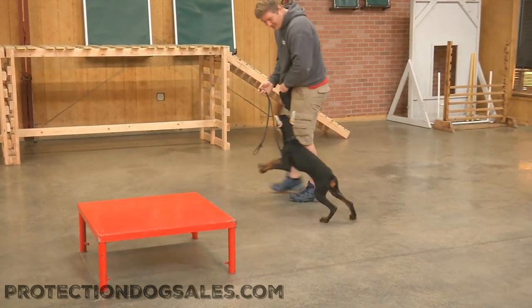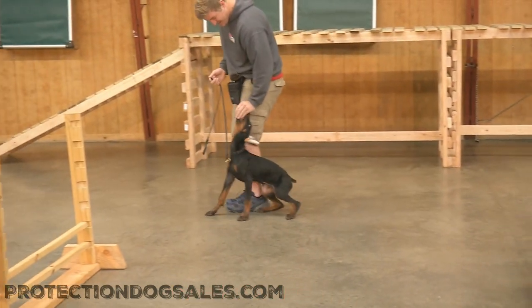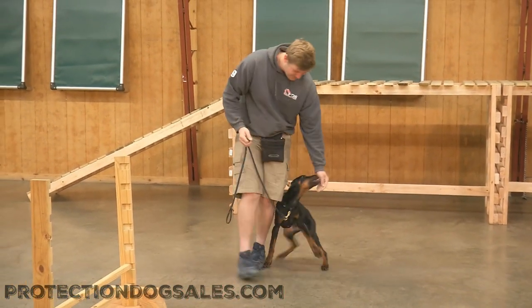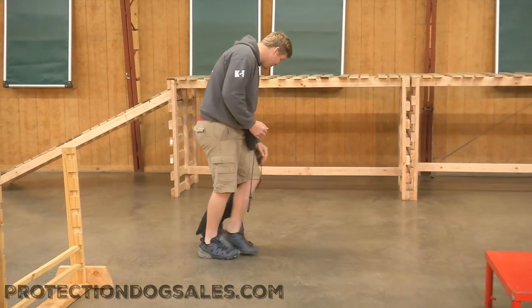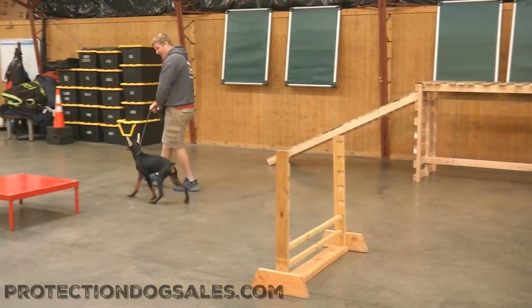This is an 18-week-old Doberman male with beautiful pigment — so dark mahogany. A lot of Dobermans these days are black and tan, but this guy is black and mahogany, just gorgeous, gorgeous pigment.